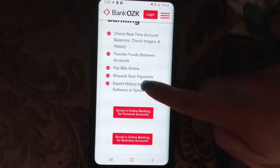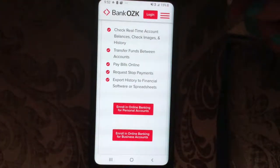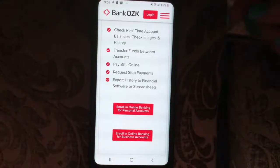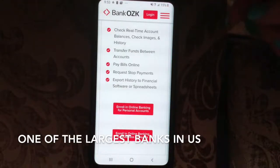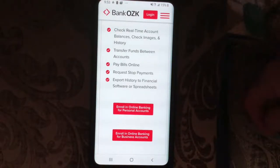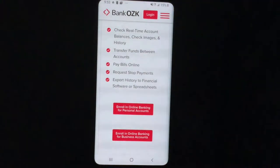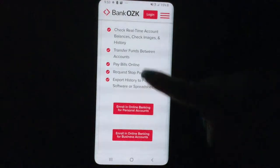Hey guys, what's going on? Hope everyone's having a wonderful evening. We're going to be talking about Bank OZK tonight. Bank OZK was formerly Bank of the Ozarks and it is a regional bank headquartered in Little Rock, Arkansas, with more than 250 locations in 10 states including Arkansas, Georgia, Florida, Texas, Alabama, North Carolina, South Carolina, California, New York, and Mississippi, and 22.39 billion in assets as of December 31st.